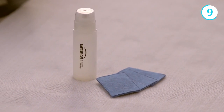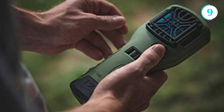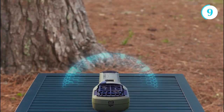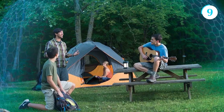Powered by a butane cartridge, the MR 300 operates silently and effectively, repelling mosquitoes within a 15-foot radius. With its user-friendly design, all you need to do is insert the repellent mat, turn on the device, and watch as it creates a protective barrier against those pesky insects.